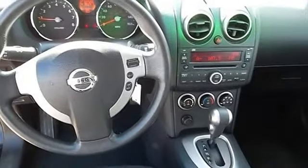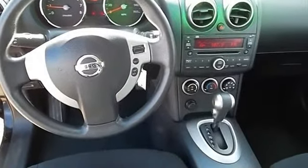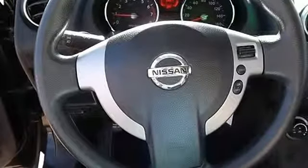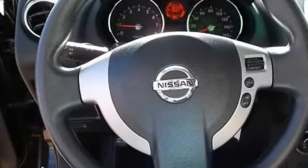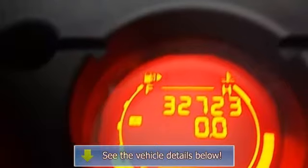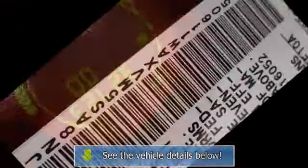Front seat type bucket. Fuel economy EPA highway MPG 26 and EPA city MPG 21. Head airbags curtain first and second row, interior air filtration.